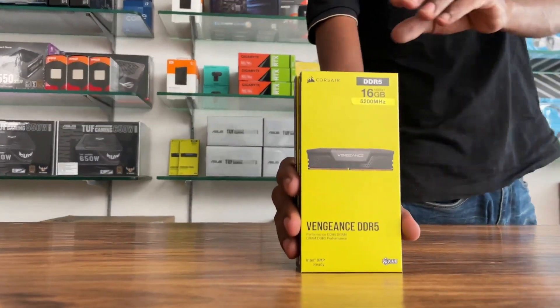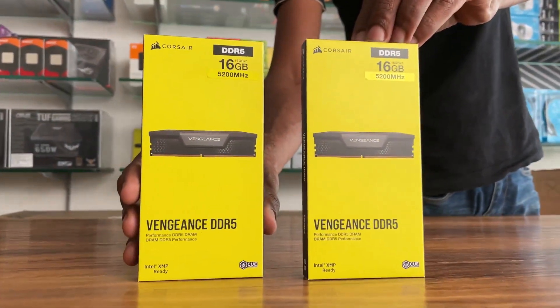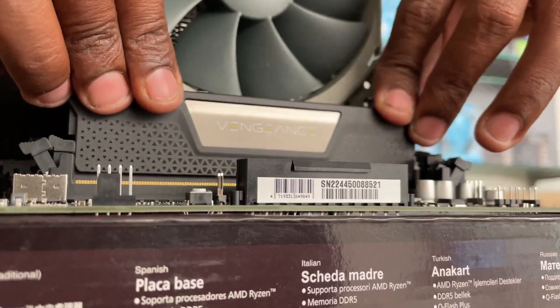RAM: Corsair Vengeance 5200MHz, 32GB DDR5.